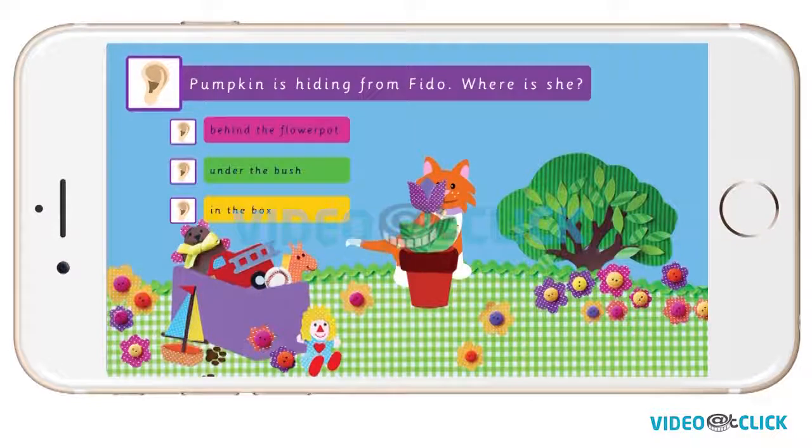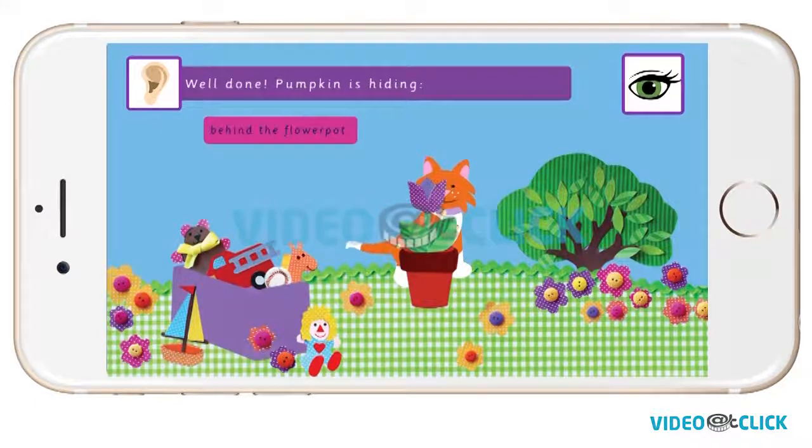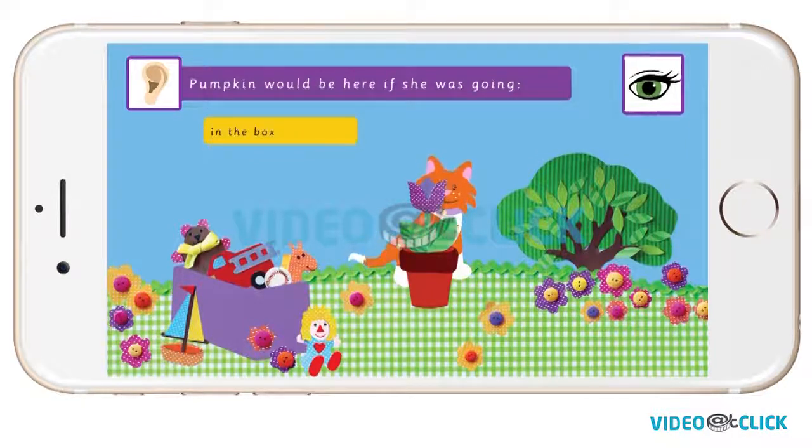Pumpkin is hiding from Fido. Where is she? Is she behind the flower pot, under the bush, or in the box? Well done! Pumpkin is hiding behind the flower pot. Pumpkin would be here if she was under the bush. Pumpkin would be here if she was in the box.